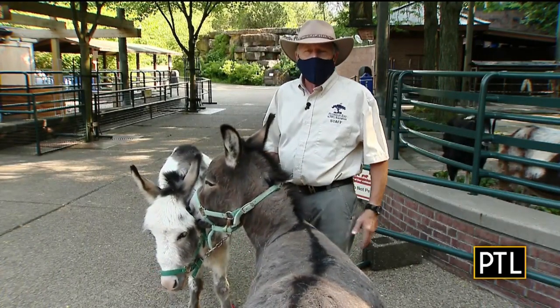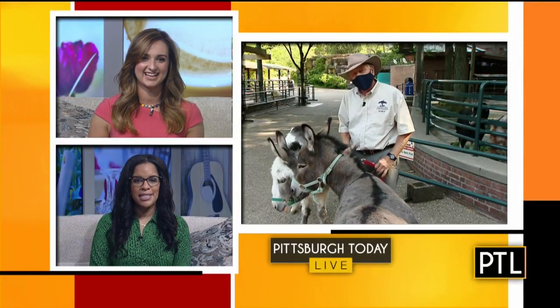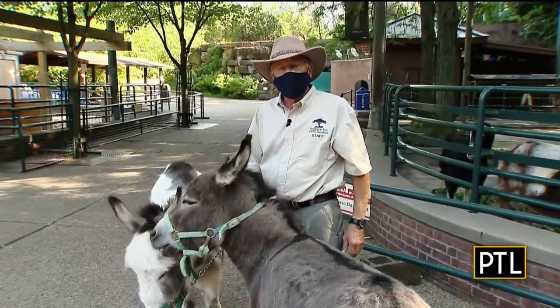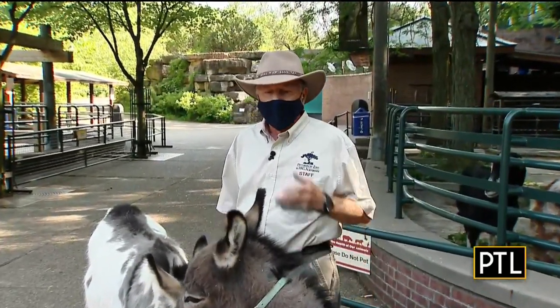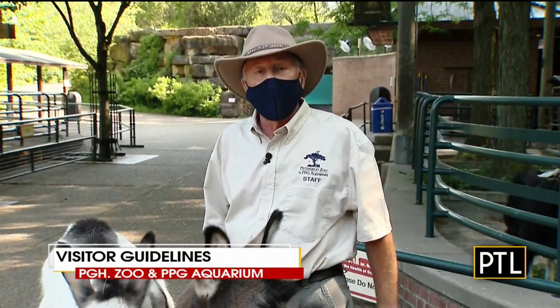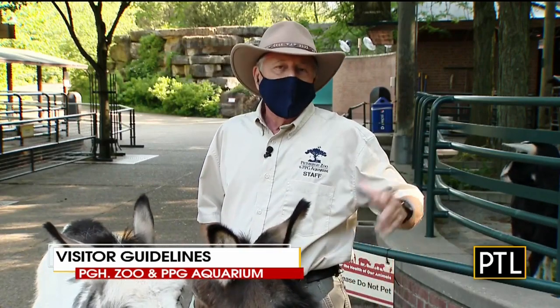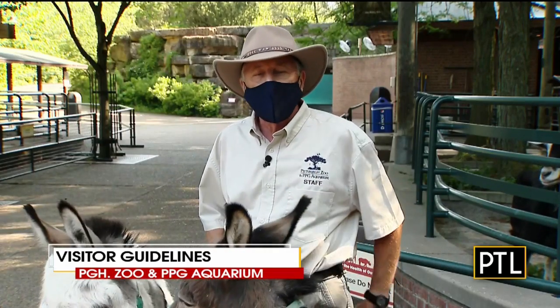They were no longer beasts of burden because they can't really carry their weight. So if people are coming to the zoo right now, what do they need to know? We want people as much as possible to practice all the guidelines directed by the state and the CDC. Wear a mask. Obviously when you're going to eat and drink, you can have the mask off, but it's a good idea to wear them all the time. In our buildings they are required.